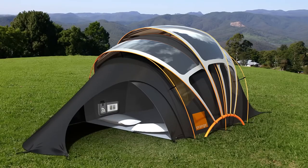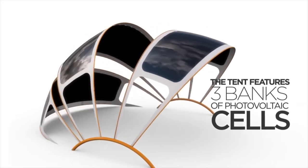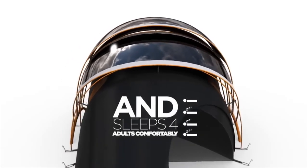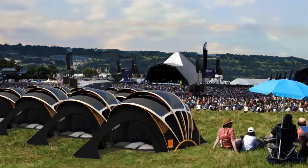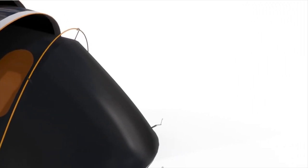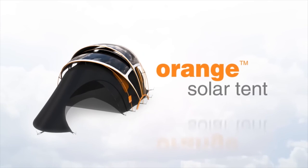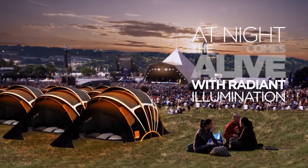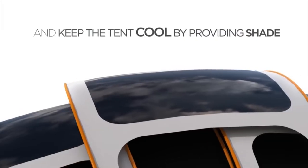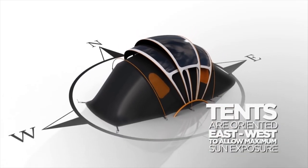Modern manufacturers preparing for the summer season have introduced an innovative tent model. Kaleidoscope and Orange communication companies have introduced a four-person tent project called the Orange Solar Tent. In addition to its direct purpose, the tent can charge mobile devices, thanks to photovoltaic elements located on the frame of the structure, which accumulate solar energy throughout the day. By monitoring the battery charge indicator, excess electricity can be used to illuminate the tent. The special material from which the tent is made reflects the sun's rays, maintaining a comfortable temperature inside.